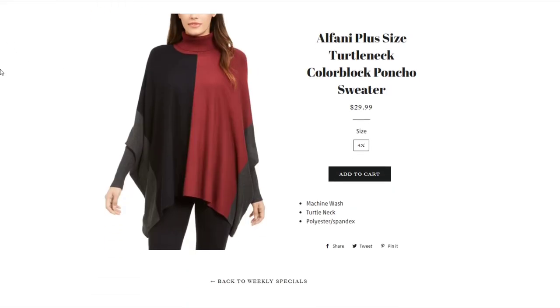We have an Alfani Plus Turtleneck Color Block Poncho Sweater. It is a 4X — loose-fitting with sleeves, really beautiful. It would be perfect for this holiday season and the current weather. It has been discounted to $29.99, which is a $10 discount from the original price.